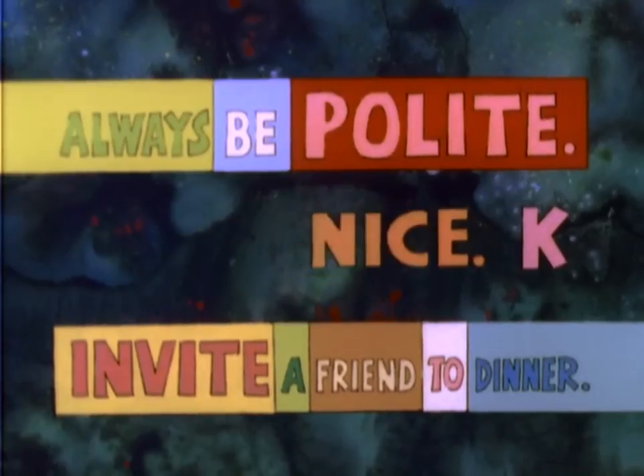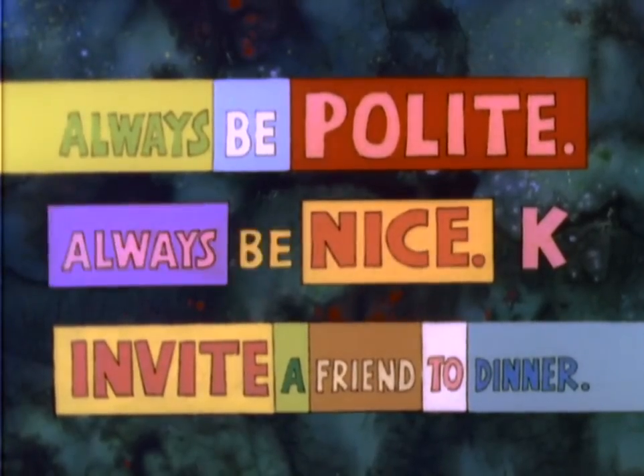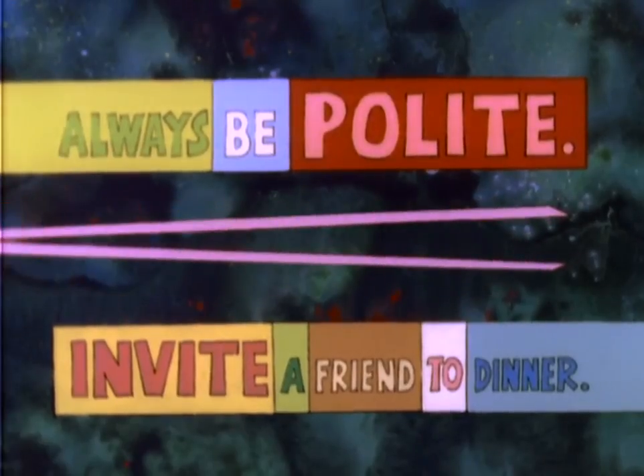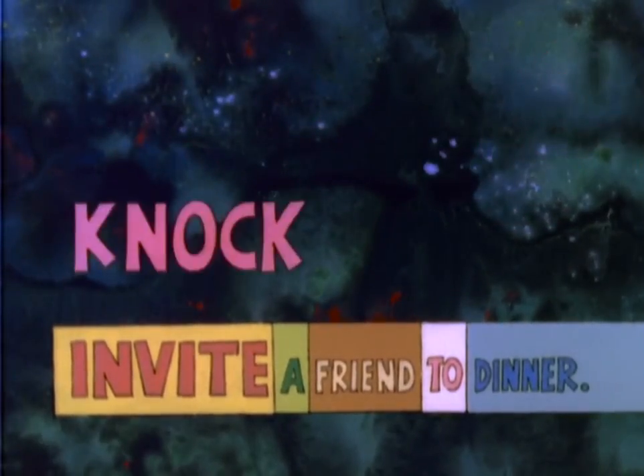N, as in nice. Always be nice. K, oh, as in let's say knock.